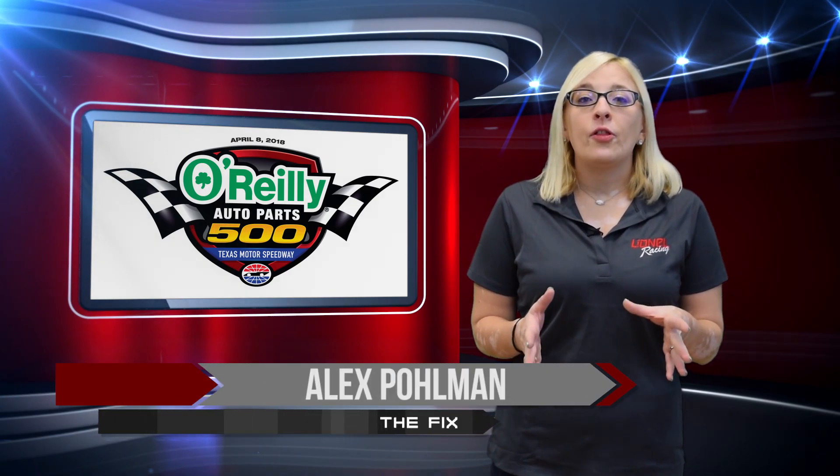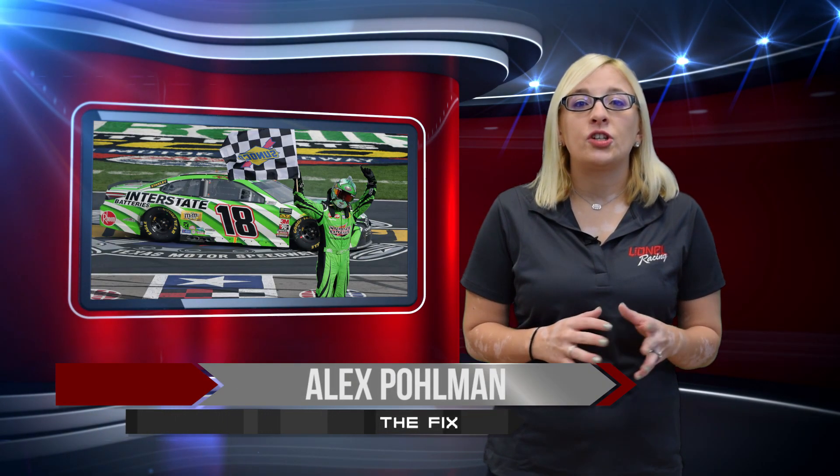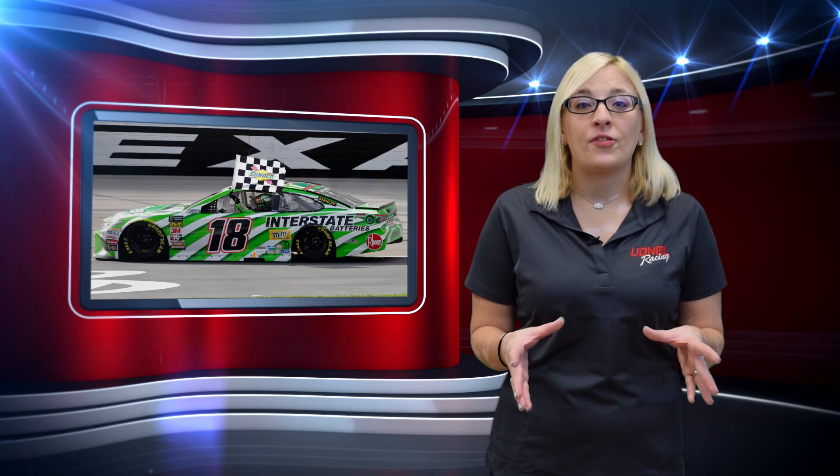Welcome to The Fix. After coming close so many times this season, Kyle Busch took the checkered flag on Sunday at Texas Motor Speedway.